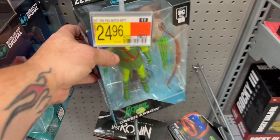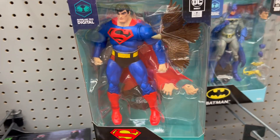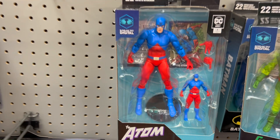We've got these new McFarlane Digitals. There's a Green Arrow. We've seen Batman a few times. Check out this Superman. We've got the Atom. Very cool.